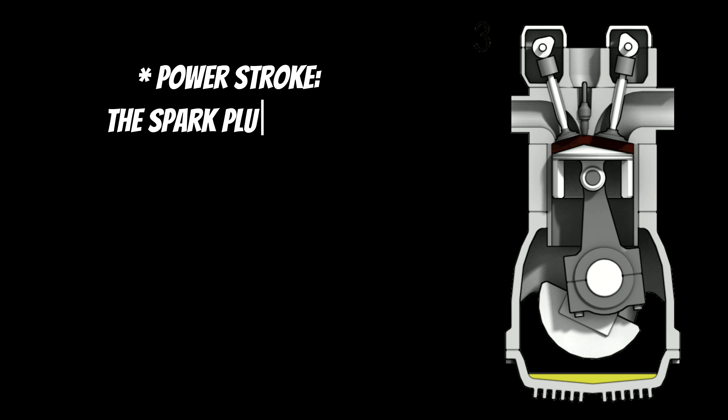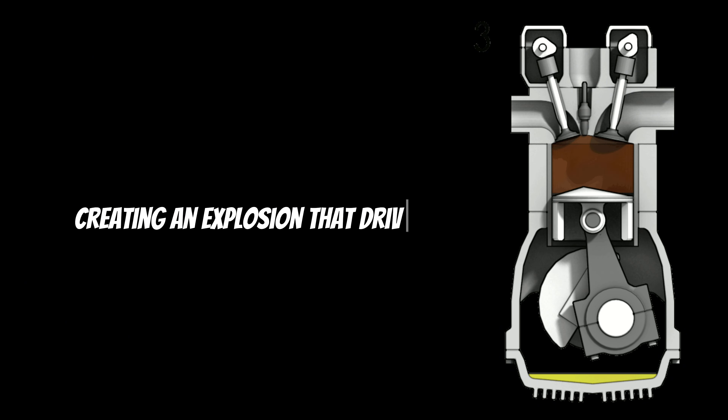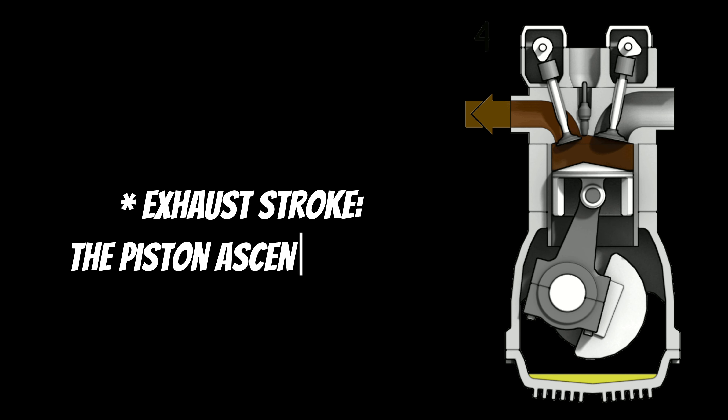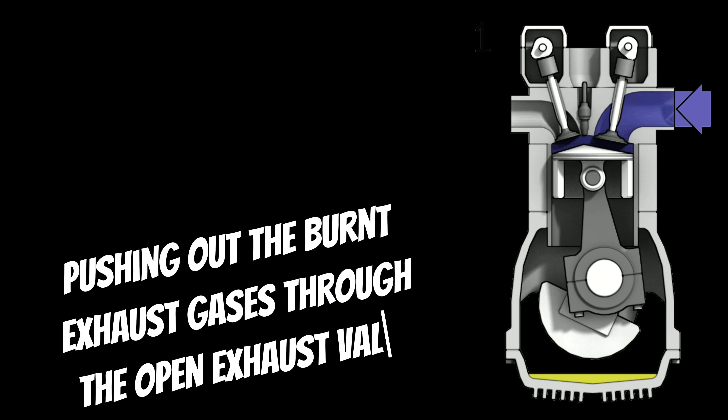Power stroke: the spark plug ignites the compressed mixture, creating an explosion that drives the piston down with force. This stroke generates power for the engine. Exhaust stroke: the piston ascends again, pushing out the burnt exhaust gases through the open exhaust valve.